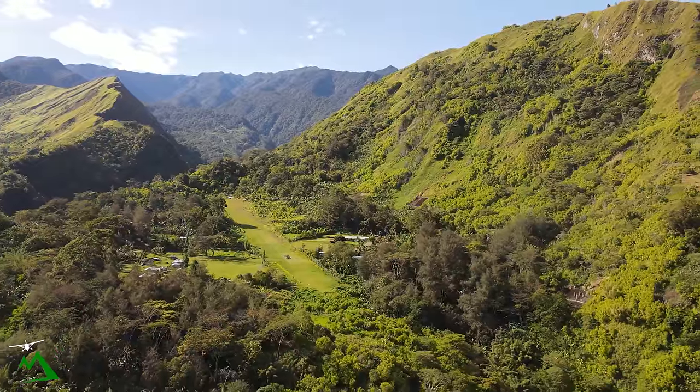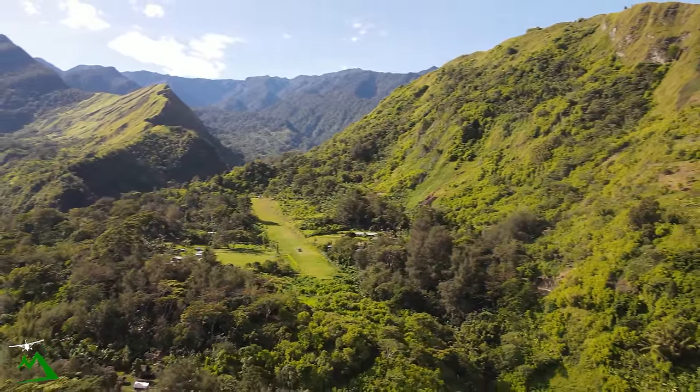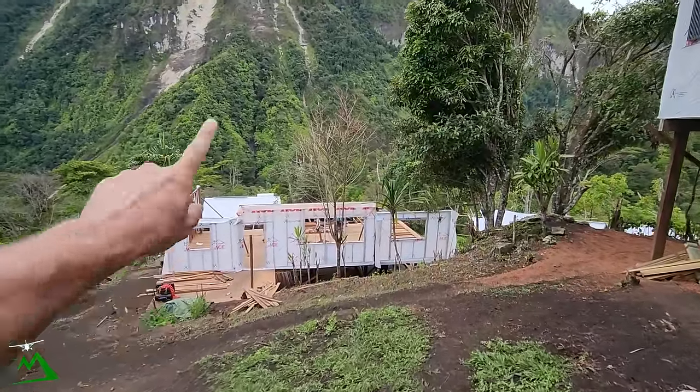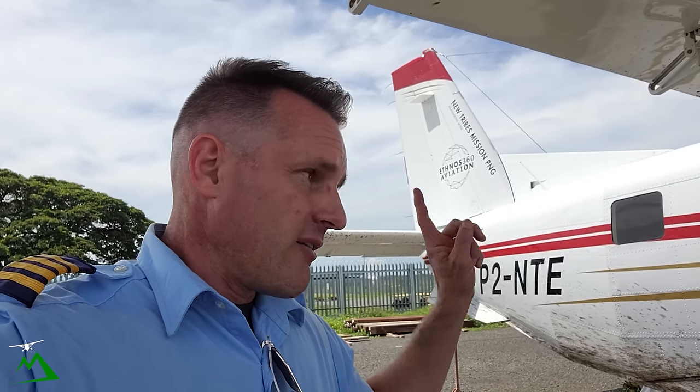It goes all the way up to like almost a 16% slope, so there's a proper mountain. Touchdowns around 8%. I'm going to be loading up a bunch of hardwood flooring in my plane today. Some missionaries are building houses out there and they're at a bottleneck — this is the next thing they need to continue the build. So we'll get about 700 kgs worth of wood, some rice, and maybe a passenger and get out of here.